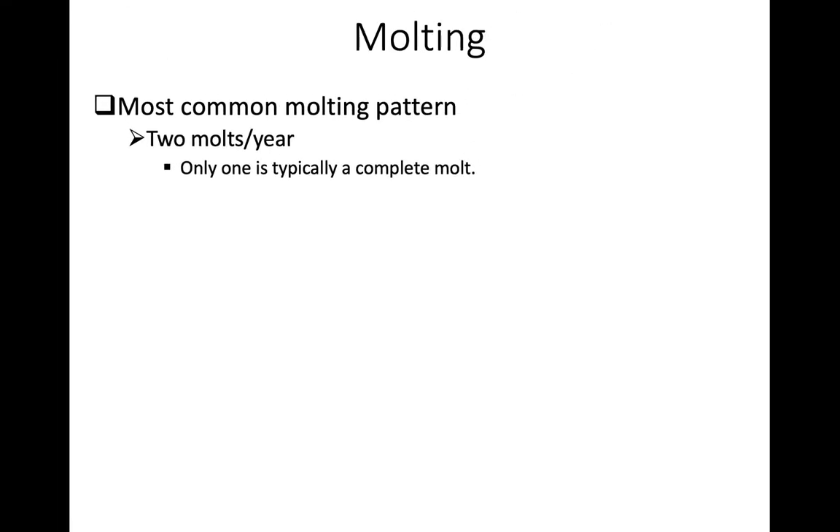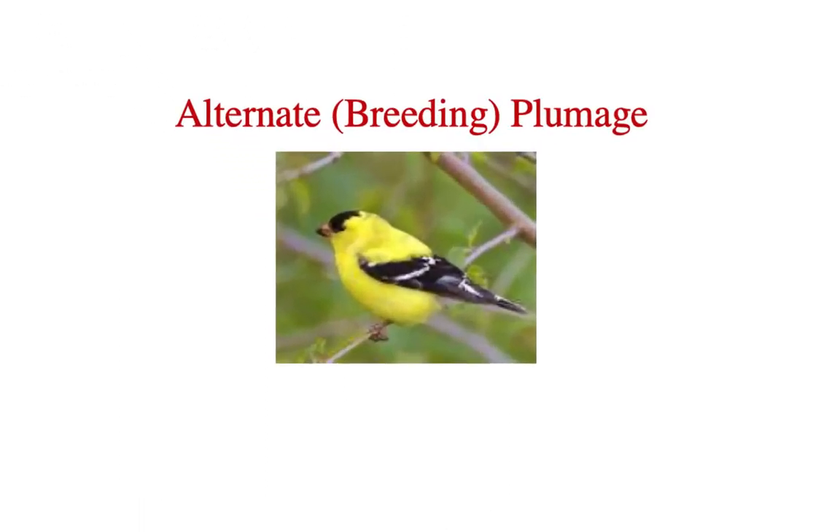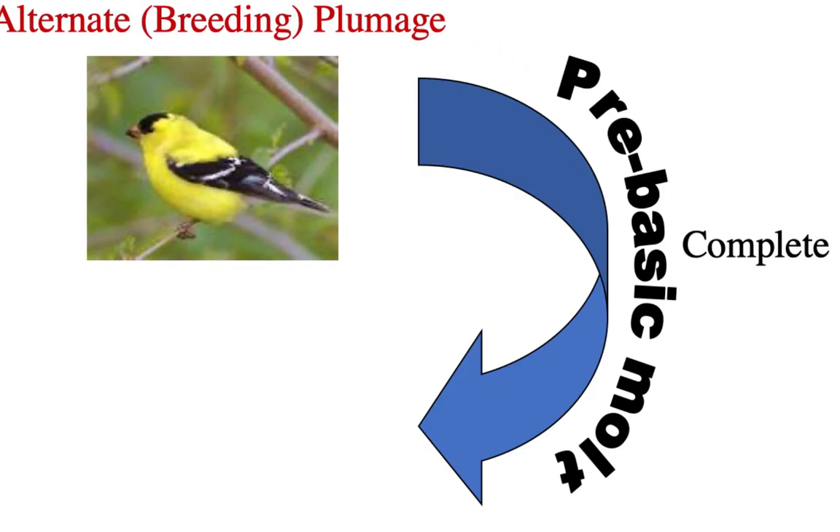The most common molting pattern in birds is two molts per year. Typically, only one is a complete molt — replacing all feathers — while the other is a partial molt replacing only some feathers. Starting in the breeding plumage, also called alternate plumage, the American goldfinch in breeding plumage has its brightest colors — important for males to convince females of their quality. After the breeding season, the bird undergoes the pre-basic molt, a complete molt replacing all feathers, producing the basic plumage, which is the non-breeding plumage.